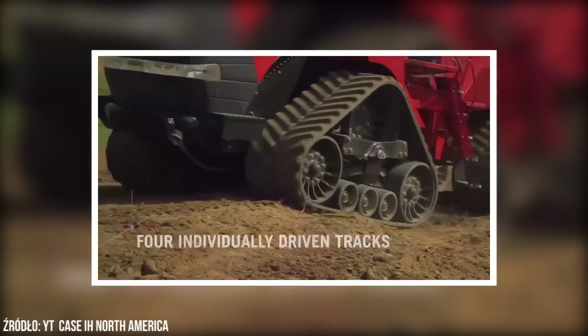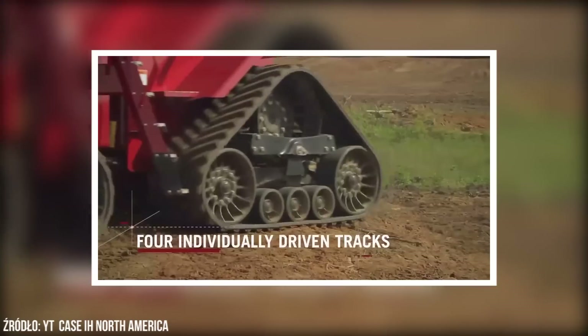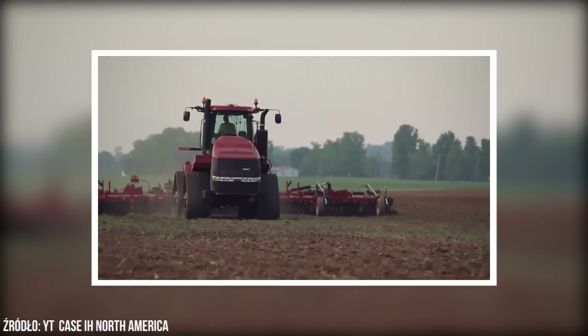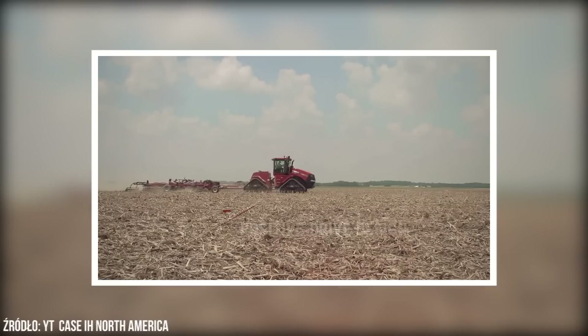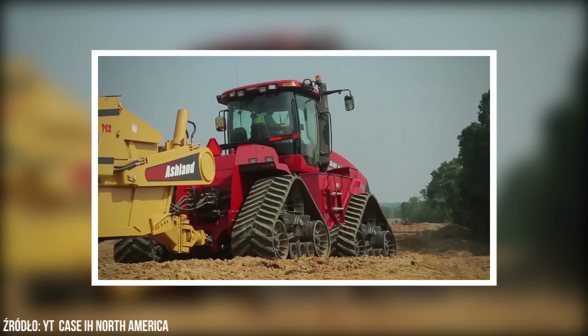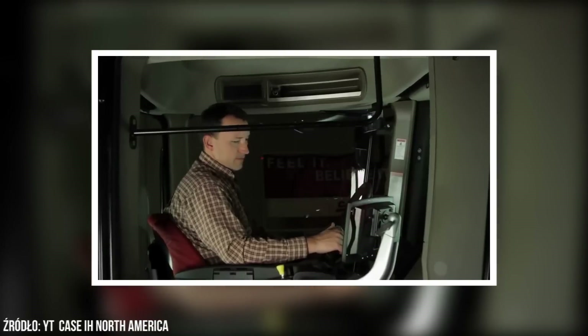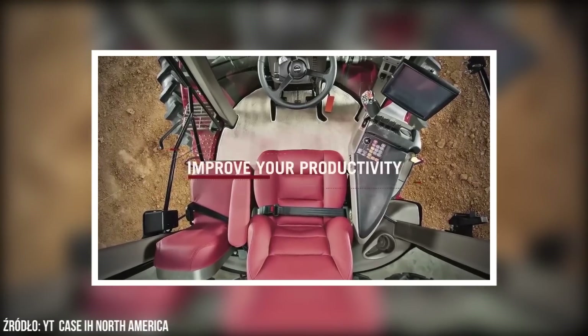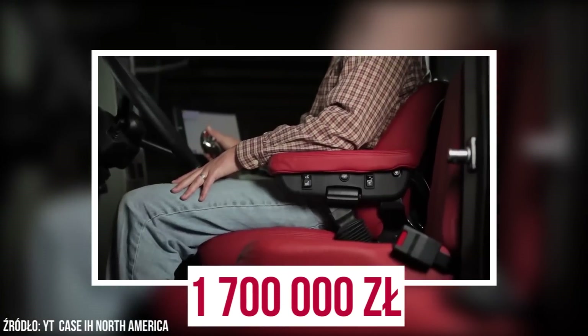Model Case IH Quadtrac 620 posiada 13-litrowy, 6-cylindrowy silnik generujący moc 700 KM. Spalenie tego ciągnika sięga nawet 100 litrów na godzinę pracy. Jednak w przeliczeniu na hektar spali on mniej niż średnich rozmiarów 100-konny ciągnik z agregatem 3-metrowym. Ceny Caso Quadtrac oscylują w granicach 1,7 mln zł.